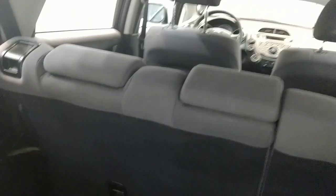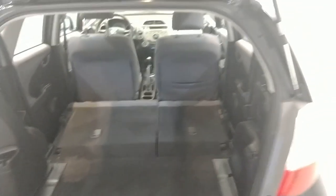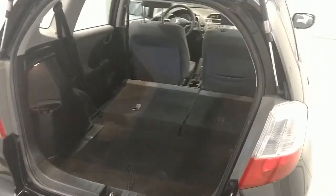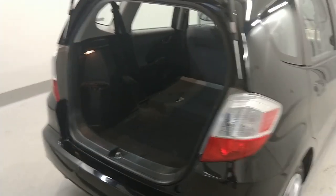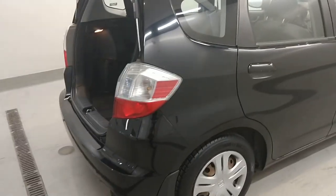And these seats do fold down, which I'll do for you real quick. So really, anything that you would need to haul, this thing could almost do it. Lots of space for any boxes, dogs, any type of pet that you might have — fit in there with plenty of room, get nice and comfortable in the back.